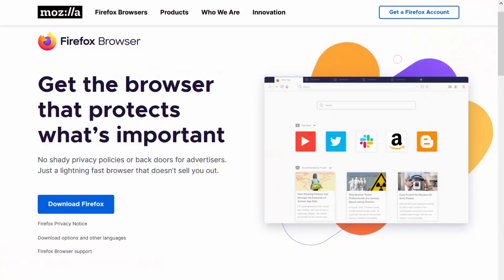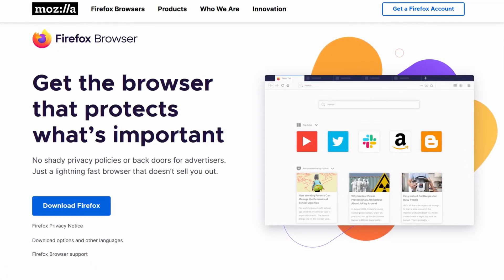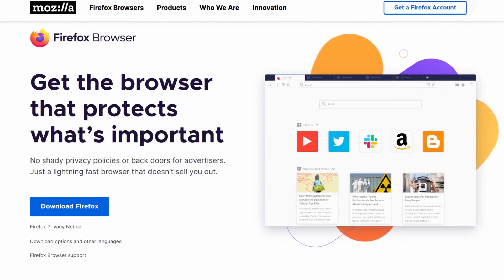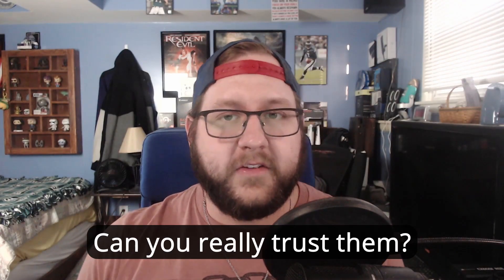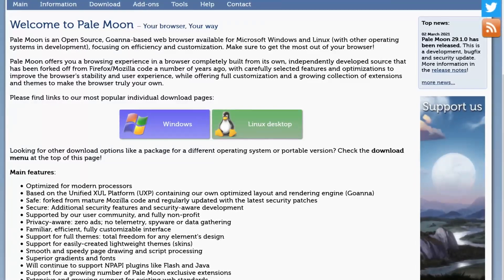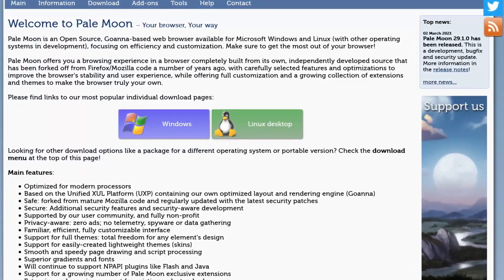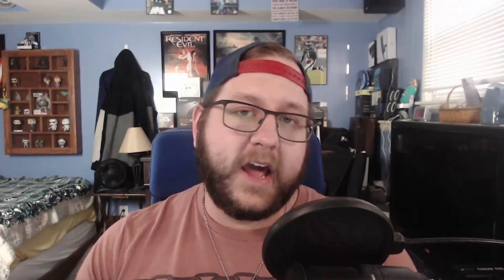Now other browsers do a better job than Chrome about privacy. Firefox is well known for being open source and Mozilla champions that whole 'save the internet, protect your privacy' underdog stance, which is great. Except Firefox does do some tracking by default and Mozilla have had their own snafus in the past. There are also some other smaller browsers like Pale Moon, which is another open source browser based on an older version of Firefox focused around customization, and they also take pride in not tracking their users.